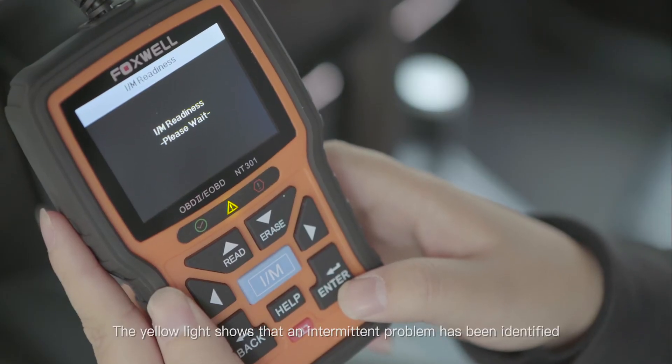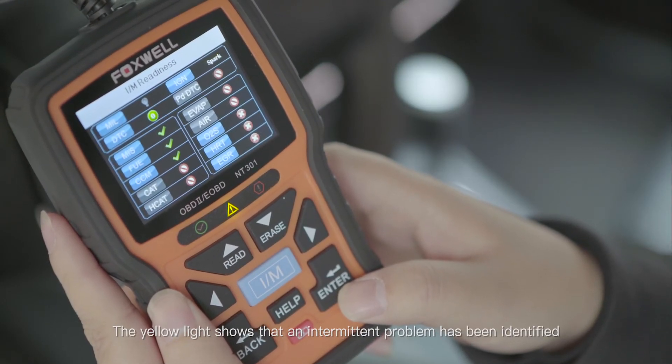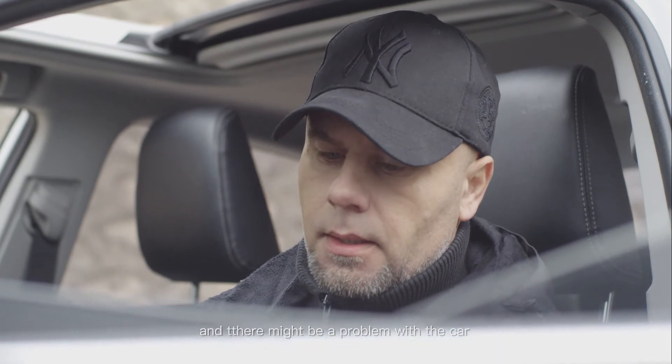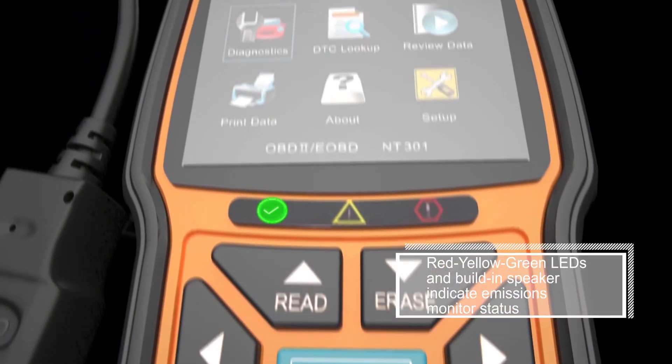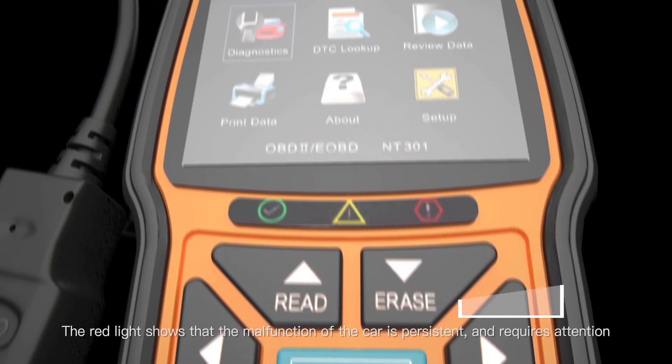The yellow light shows that an intermittent problem has been identified and there might be a problem with the car. The green light shows that the car is working normally. The red light shows that the malfunction of the car is persistent and requires attention.